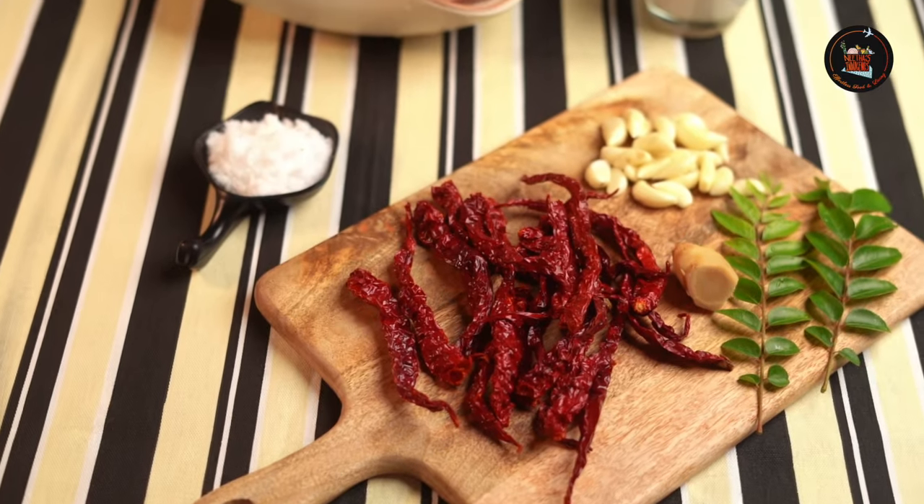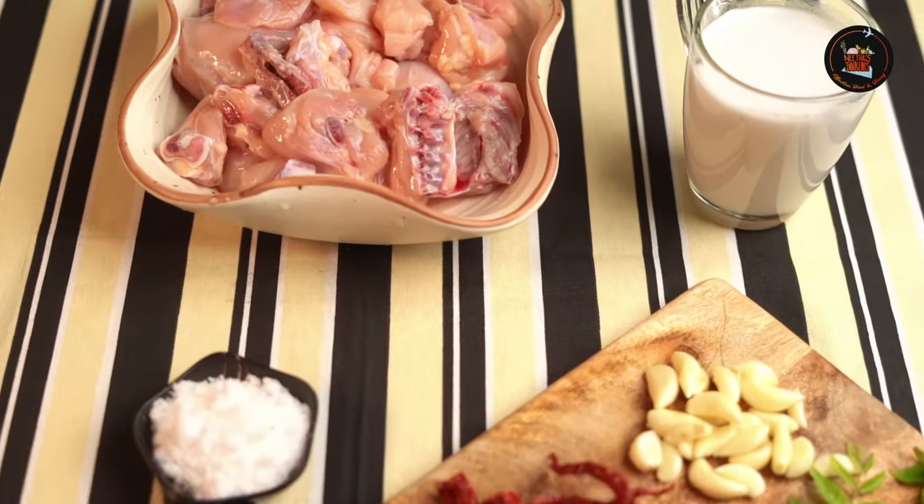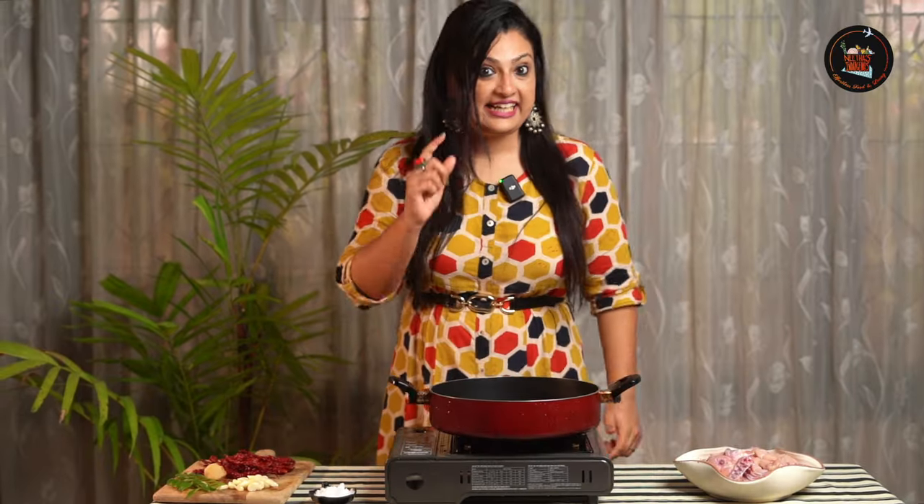Our first dish is simple chicken curry. This is an easy chicken curry with spices and creamy coconut milk — rich and delicious. Let's start the cooking.